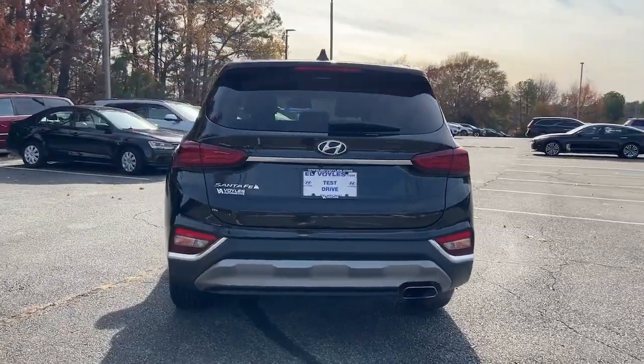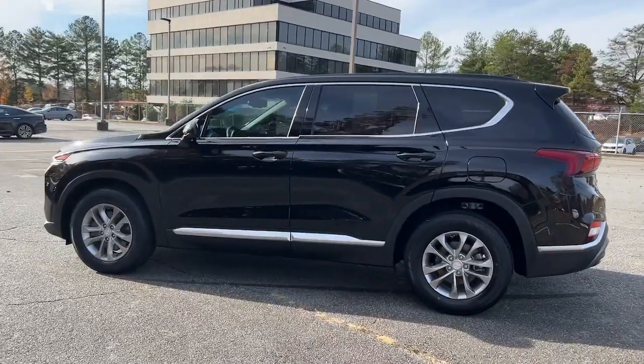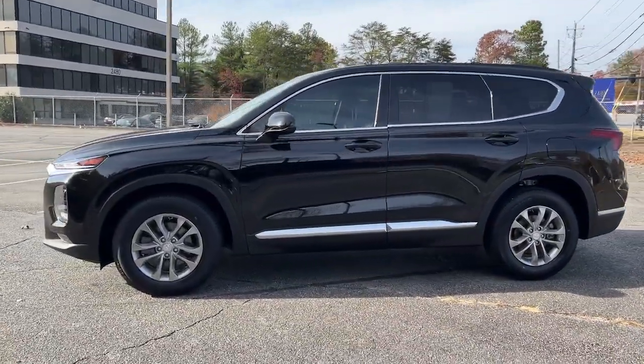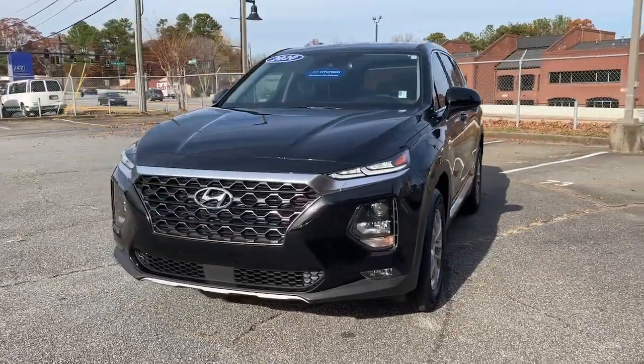Here is a stylish, family-friendly Hyundai Santa Fe. With bold modern looks, standard infotainment, and the latest safety features, this spacious, versatile mid-sized crossover infuses every drive with comfort and confidence.